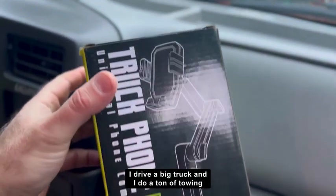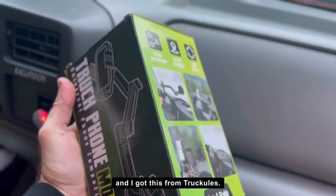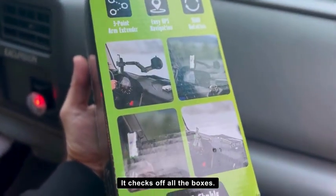I drive a big truck and I do a ton of towing, so I need a strong phone mount. I got this from Truculies and it checks off all the boxes.